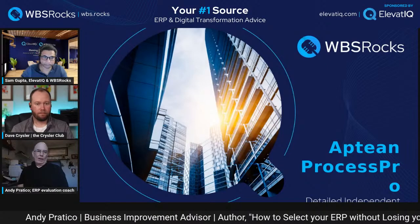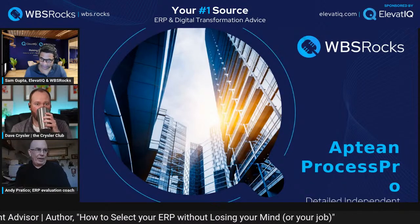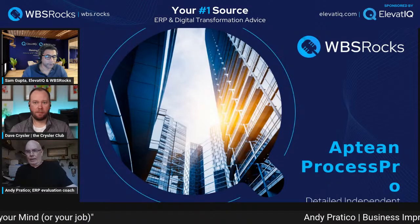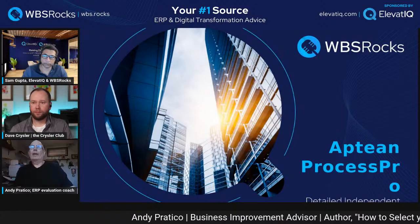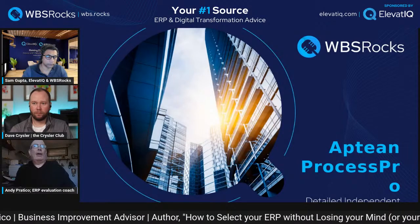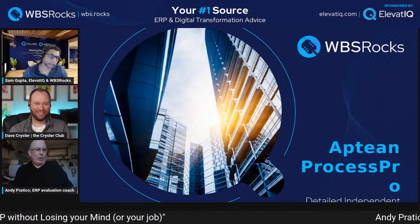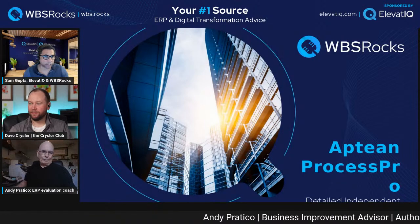Thank you, Sam. My name is Andy Pratico. I've been in the ERP business for manufacturers all my life. I've worked all over North America and have a lot of experience with most systems out there. I also have a published book on how to uncover the truth about ERP software before you buy. I'm looking forward to the presentation today.